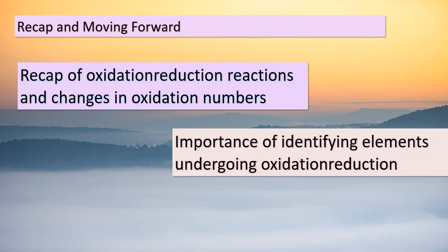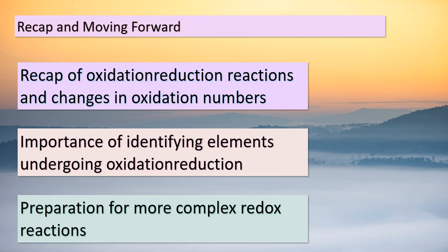Before we wrap up, let's recap what we've learned today. Oxidation-reduction reactions involve the transfer of electrons between elements, resulting in changes in their oxidation numbers. Identifying the elements undergoing these changes is crucial for understanding redox reactions. As we venture into more complex scenarios in our upcoming lessons, this foundation will prove invaluable. Remember, the journey into the world of chemistry is just beginning, and we're excited to explore further together.